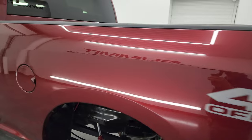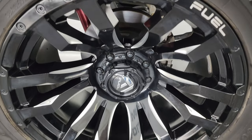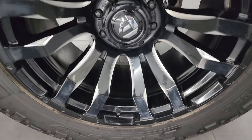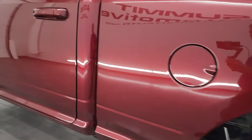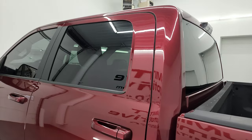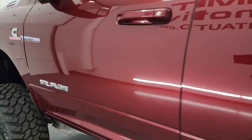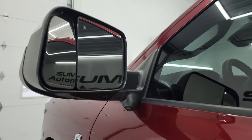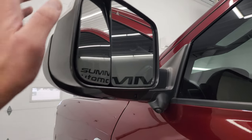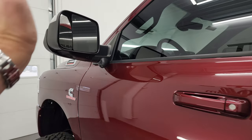Coming around the driver's side — just as clean as that passenger side. Didn't see any major dents on the driver's side box. Doors and cab all look really good — no dents, no dings, very nice condition. Has the heated fold-up tow mirrors; they have blind spot monitoring, built-in directional signals, and the 360 cam on there as well. They fold up and fold in.